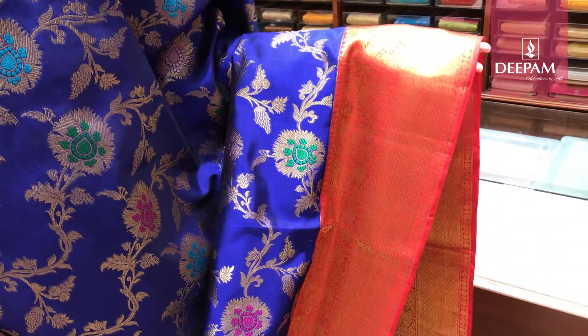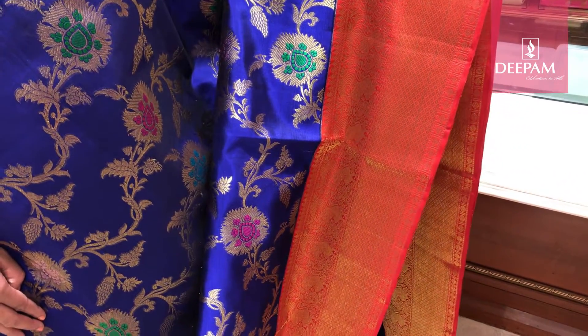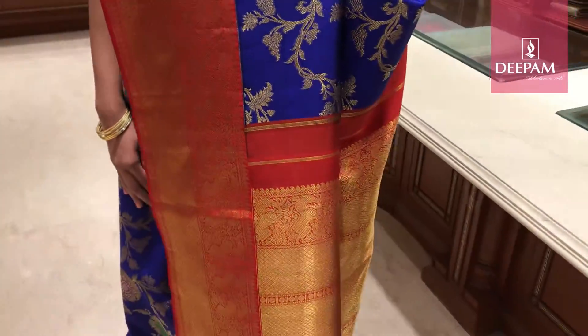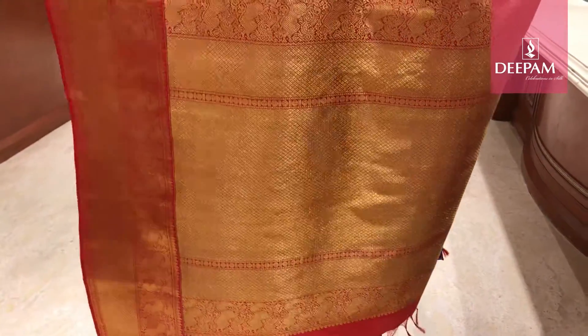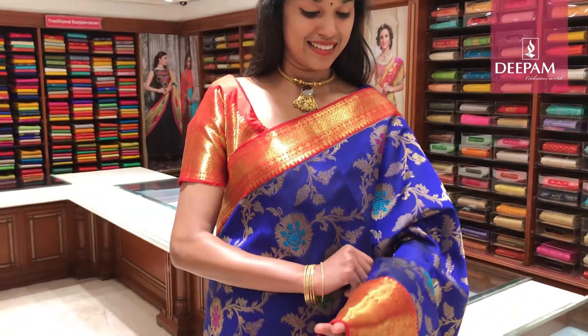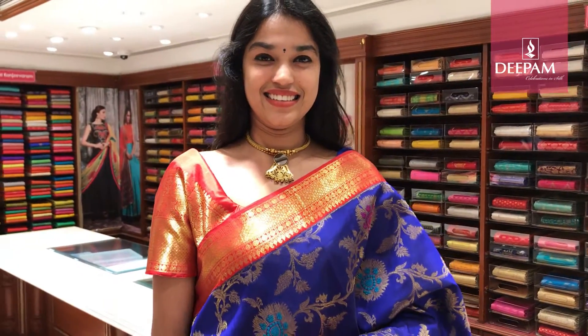And the other side border is about 8 inch border. It has got two different borders — one border is intricate yali with paisley design, and the other border is Bawanchi border. The pallu is a very beautiful contrast pallu which is about 32 inch pallu — very huge, very beautiful, pure antique gold saree weave. And it has got a contrast blouse. The blouse is red with a border, and the border is about 8 inch, which is an intricate border.